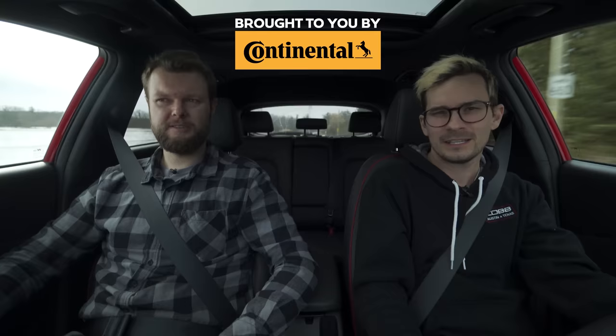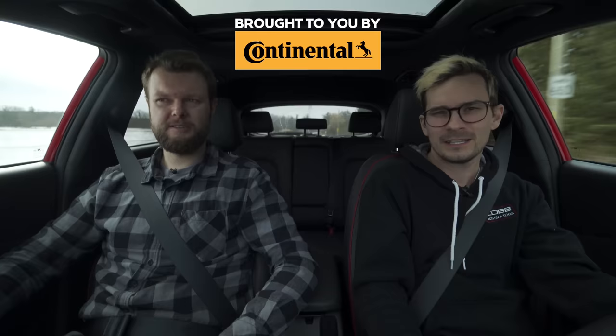If you're going between the CX-30 Turbo and this, that would be an interesting decision to make — let us know in the comments below. And if you're shopping for one of these, tsp.truecar.com.